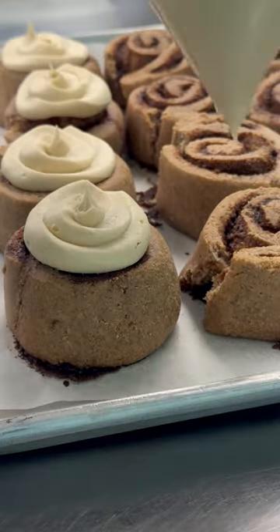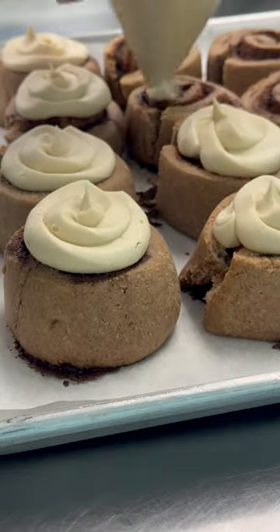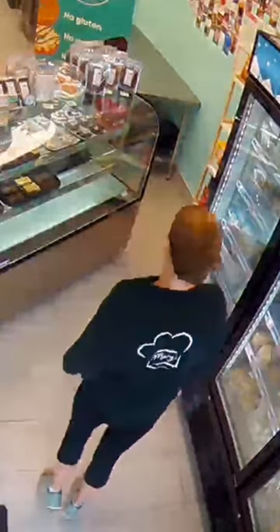When the cinnamon buns are cool we can ice them. Then it's time to go tackle our big pile of dishes we've made, do a little happy dance, and go home.